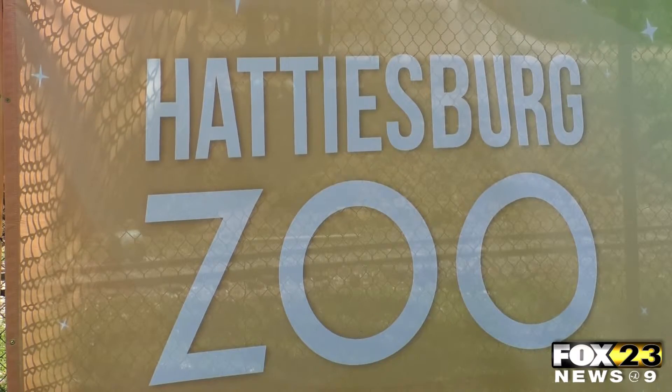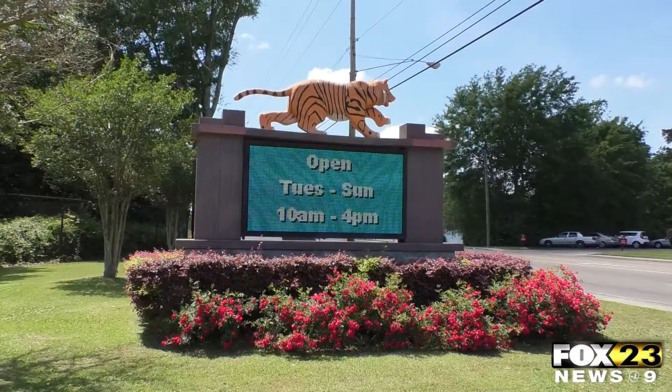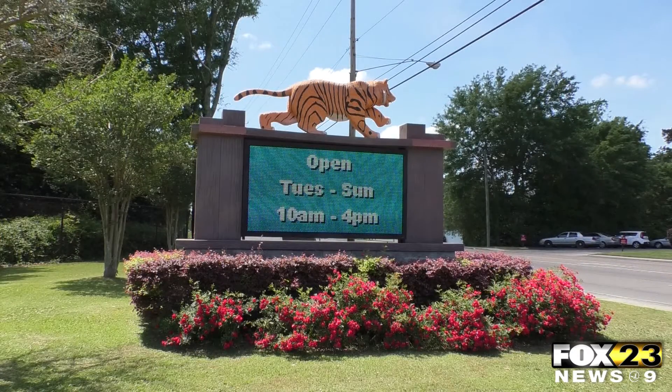Executive Director of the Convention Commission, Rick Taylor, says there will even be a few hyenas added to the exhibit. This will complete the east side of Gordons Creek within the zoo boundaries.